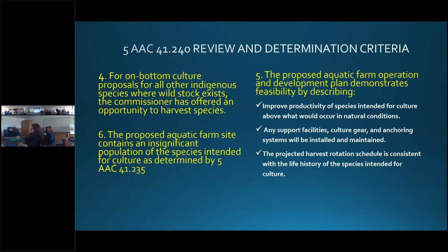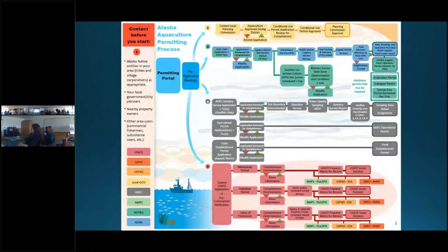The joint agency application is designed to gain this information and address these statutes and regulatory criteria. There is a snapshot from the NOAA permitting portal flowchart — the NOAA permitting portal is an excellent multi-agency resource describing what you need to get going with aquatic farming. The blue and green section number three represents the joint agency process with DNR and Fish and Game. At the end you can see the three types of permits Fish and Game issues: the operation permit, stock transport permit, and stock acquisition permit. If you are in the Kachemak Bay critical habitat area, you also need a special area permit.